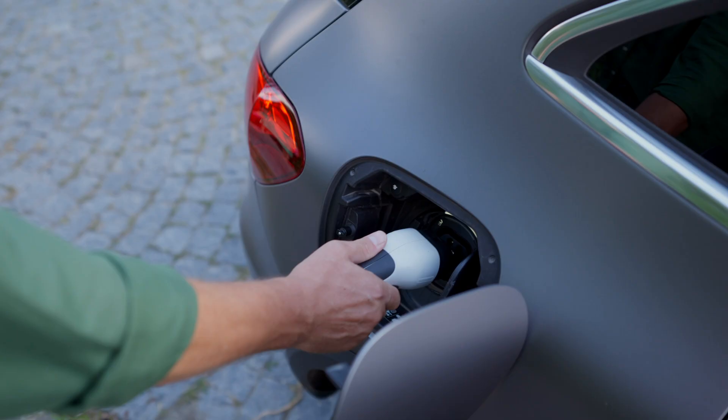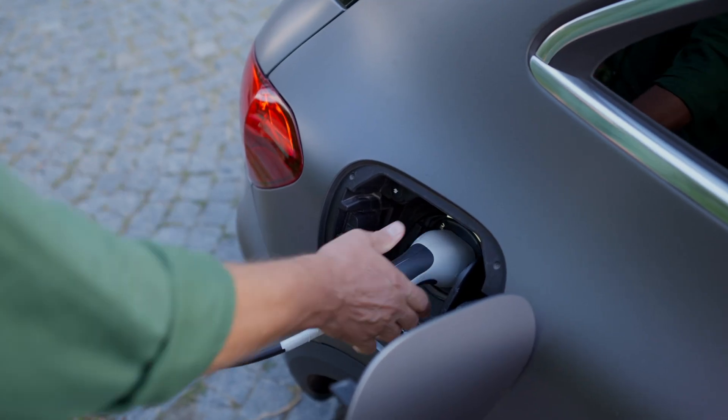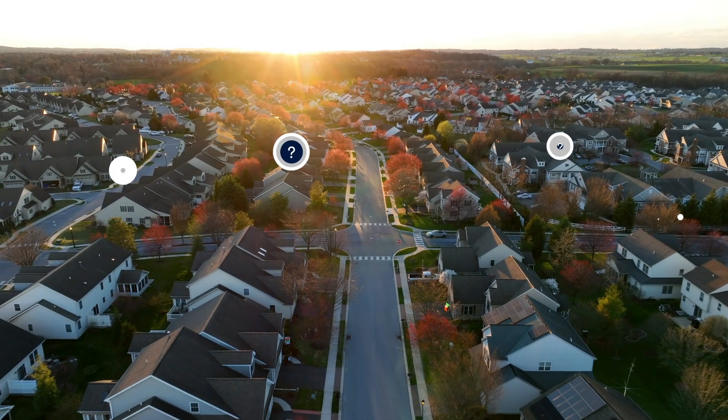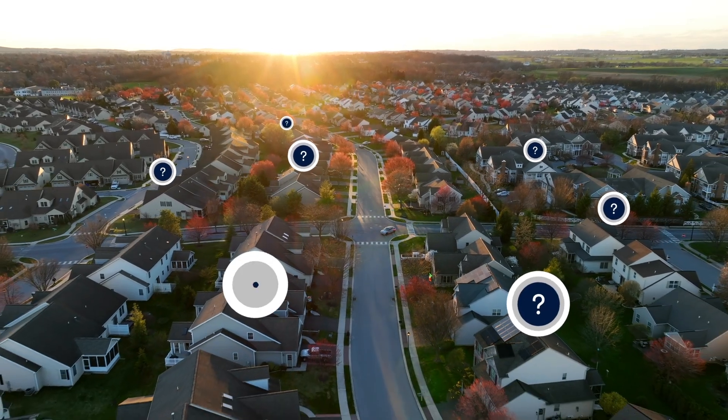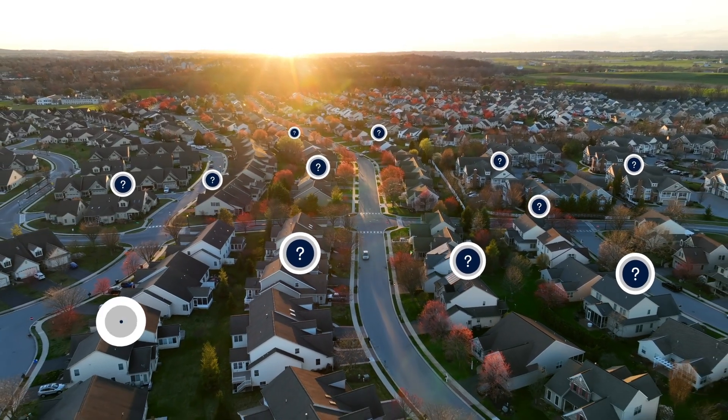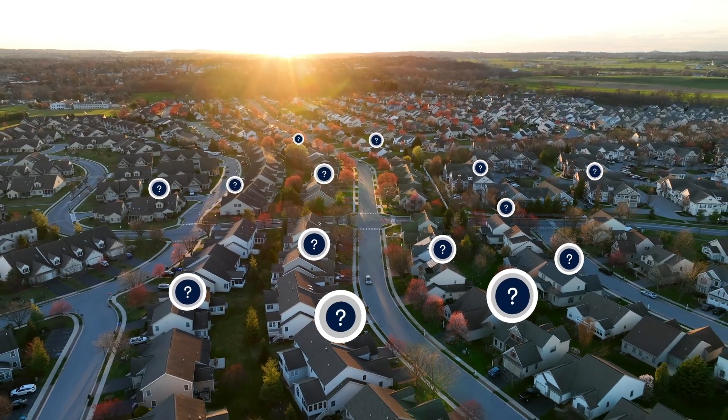With most drivers charging at home, utilities are under pressure to manage a load that's growing and shifting by the minute. But you can't manage what you can't see. Most utilities rely on outdated, incomplete data that misses where, when, and how EVs are charging until it's too late.